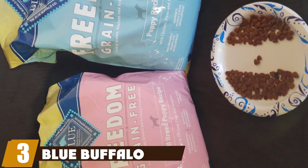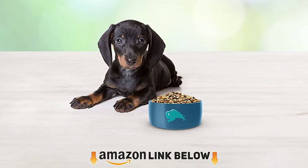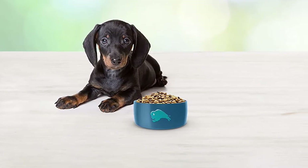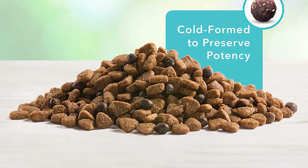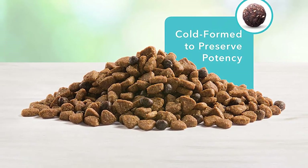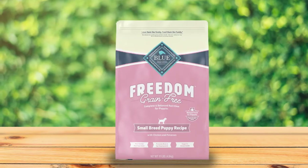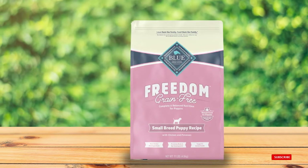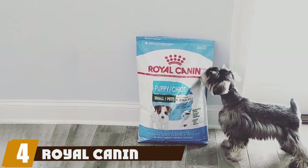The number three position is held by Blue Buffalo Freedom dry dog food, our premium choice for Maltipoos. It contains 26% protein overall with real chicken as the first ingredient. This food works great for Maltipoos who have digestive issues, skin issues, or food sensitivities. The bite-sized nuggets are excellent for small mouths and teeth, and the blend contains LifeSource Bits — a combination of antioxidants, vitamins, and minerals to keep your pup healthy.